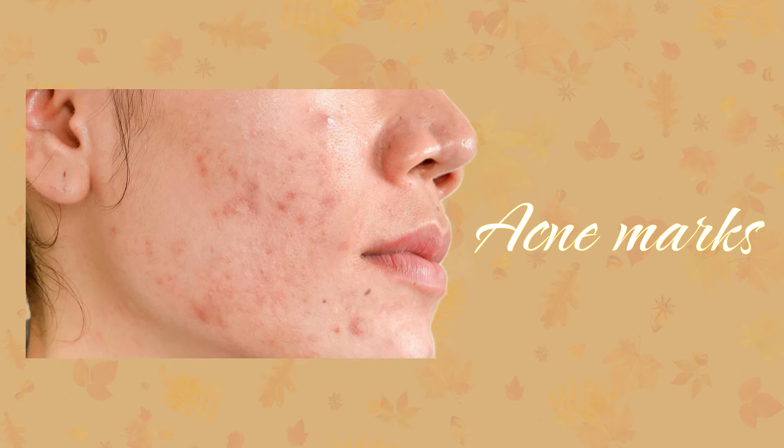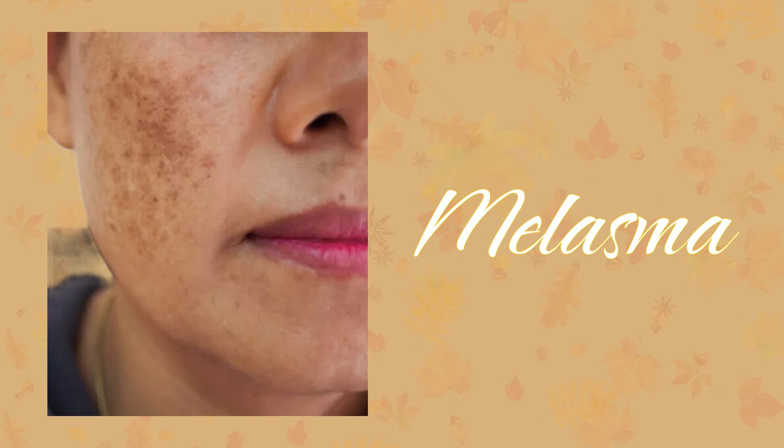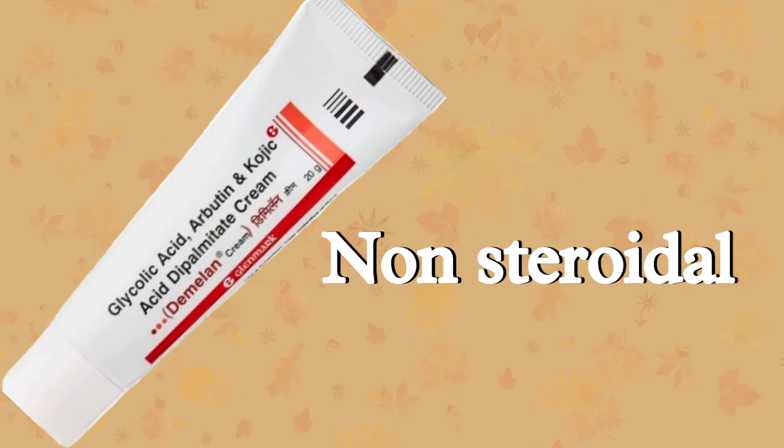It can be used for scars, acne marks, post-inflammatory hyperpigmentation, melasma, pigmentation, and tanning. Also, the best part about D-Milan cream is it does not contain steroids or hydroquinone, so it is one of the safest ones to go for.